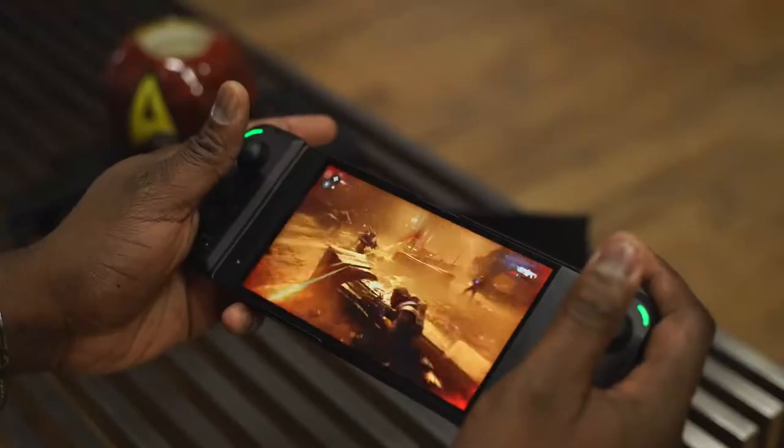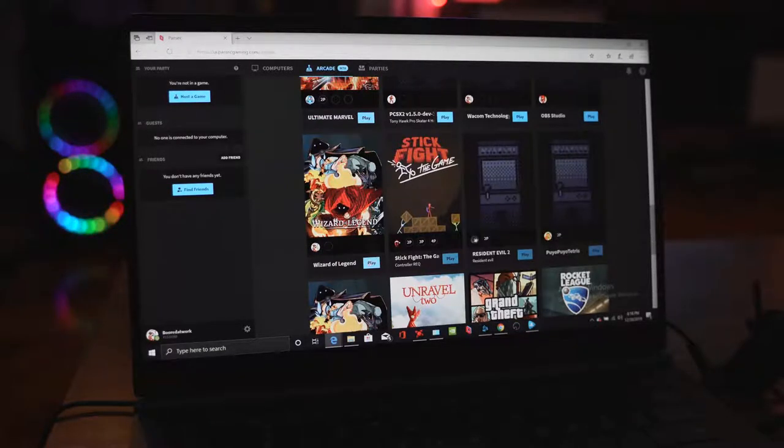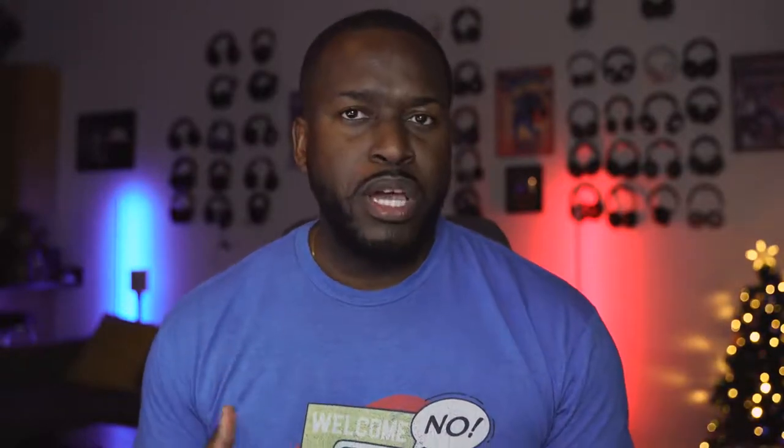Overall, when you look at all these services, it's an interesting time to be a gamer. You don't have to limit yourself to building a powerful PC or buying a powerful gaming device. You've got Stadia letting you jump in from any device, Project xCloud for a portable mobile experience, and Jump if you're into indie games. Those are the streaming services out there — if I missed any, let me know. 2020 seems like a very interesting year for game streaming. Leave your thoughts in the comments below, and thank you for watching.